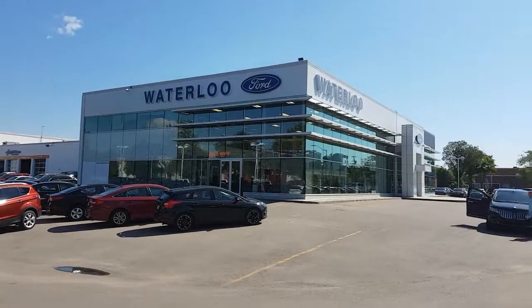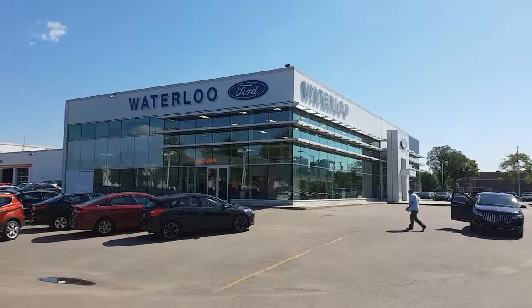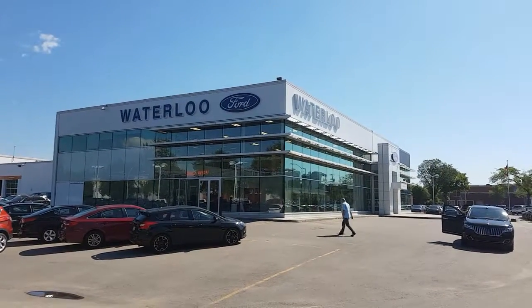But again, Beau Hayward here from Waterloo Ford. Just wanted to take a couple moments to show you that car in a little bit more detail. And of course, if you have any more questions, do not hesitate to let me know.